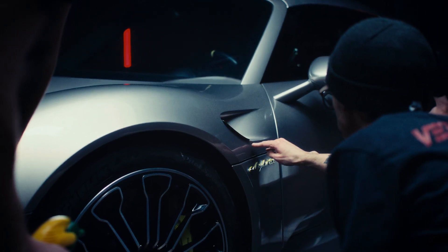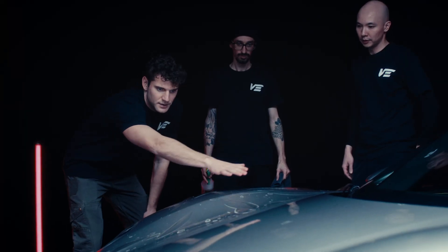Plus, we have technicians on standby ready to instruct anyone who's interested in the product, to make sure that they have the right skills and tools to give our protective layer the perfect fit.